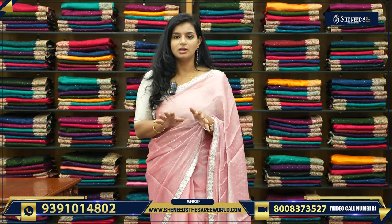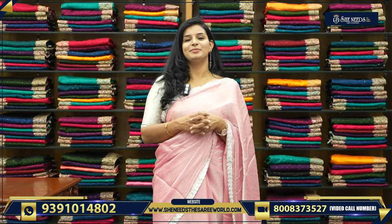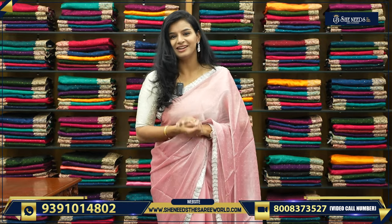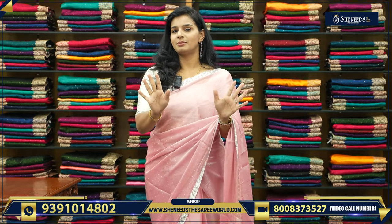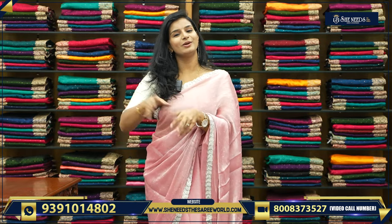You can have sarees below 2,000, below 1,500, below 1,600. You can wear this for birthdays and dinners. You can use a discount code as well. Thanks so much for watching the video — see you in the next video. Bye-bye!